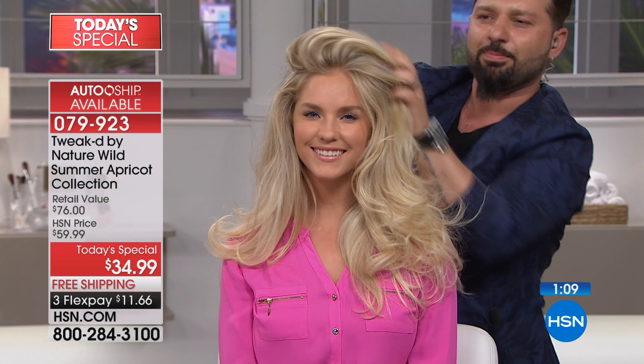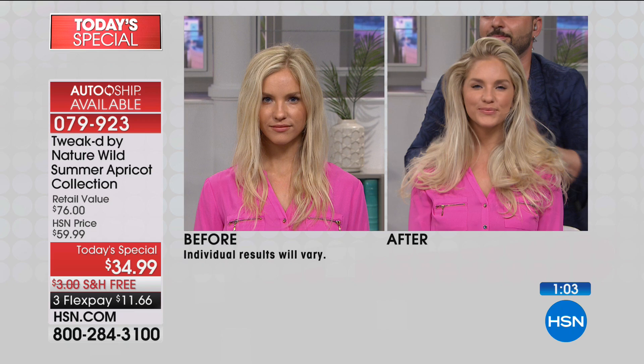Whatever hair color, whatever hair type, this is going to work for you. So many wonderful comments on Facebook. Marissa ordered and loves Ojon, so she's excited about this. We're going to go out to the phones — Teresa is shopping with us in New York. Teresa, you're live on the air. How are you both?